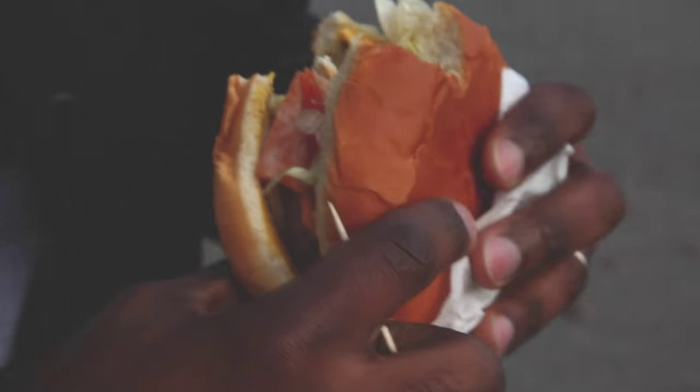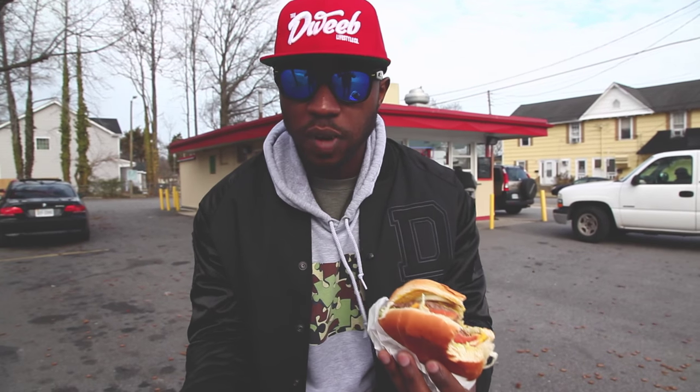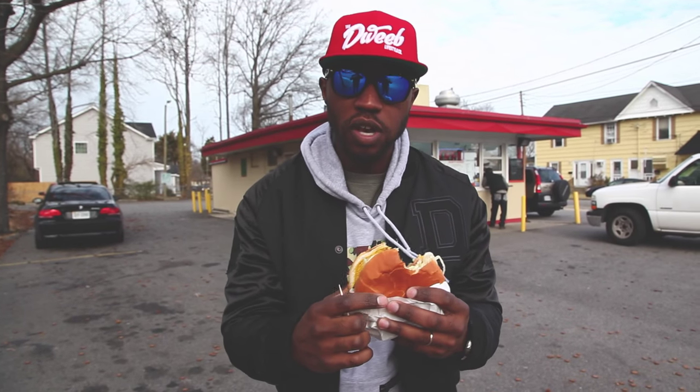Crisp shredded lettuce. And that ham is different, but it's good. I mean, I paid for two of these big burgers, seven, eight bucks. You can't beat that. So it's all good.